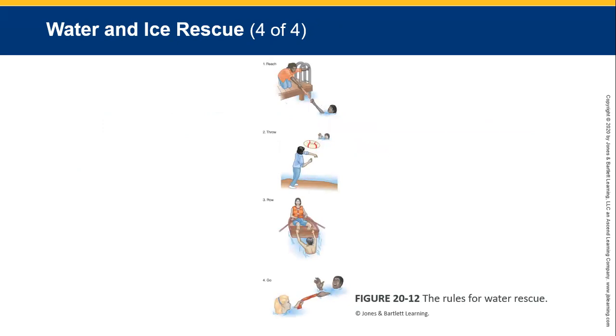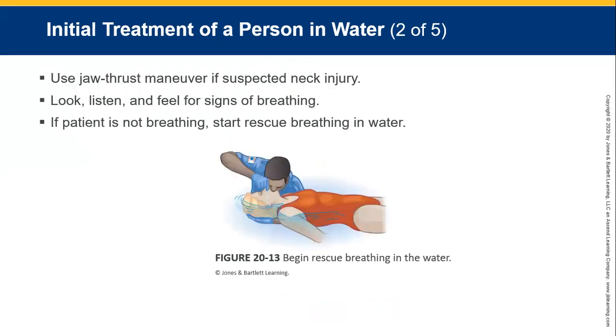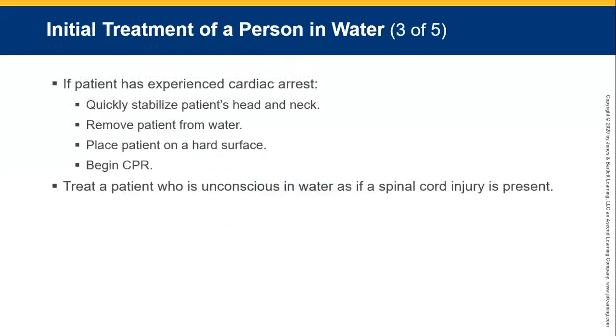Reach, throw, row, or go. For initial treatment of a person in water, your primary concerns are: open the airway, establish breathing and circulation, and stabilise spinal cord injuries. Use jaw thrust if there is a cervical spine injury. Look, listen, and feel for breathing. If the patient is not breathing, you can start rescue breaths in the water, but remember you cannot do compressions in water. If the patient has experienced cardiac arrest, quickly stabilise the head and neck, remove the patient from the water, place on a hard surface, and begin CPR.